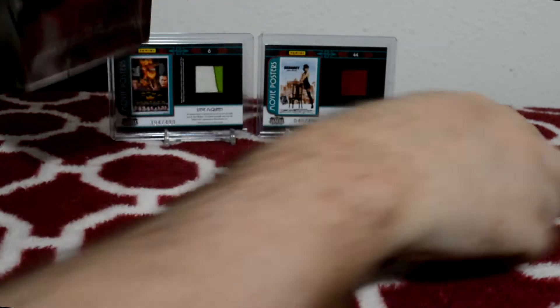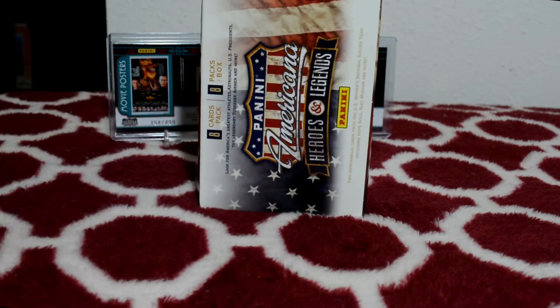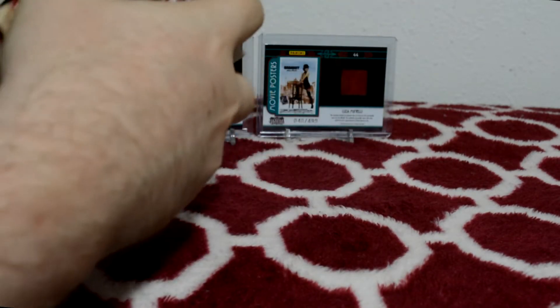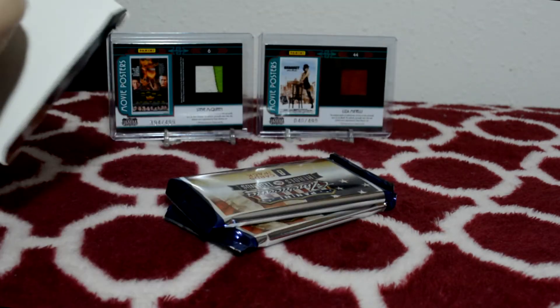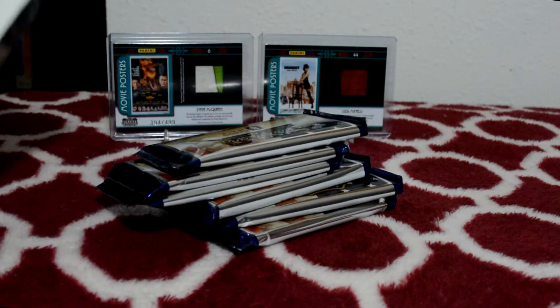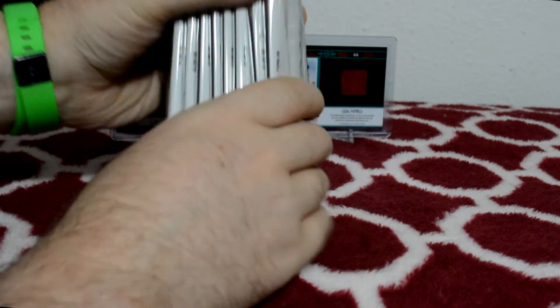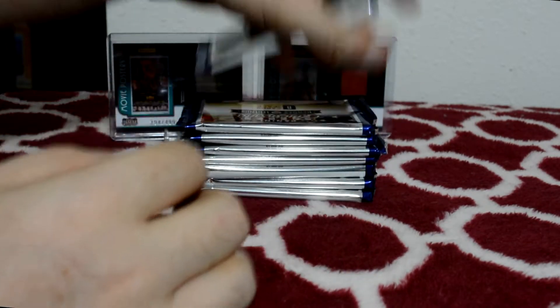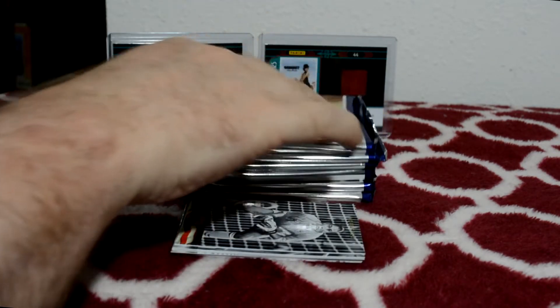I never bought cards from Amazon before, but it's just as fast as anything from Amazon. I ordered these on Sunday and it's Wednesday and I'm already opening them. I was going to open up all the packs and stack up all the cards.